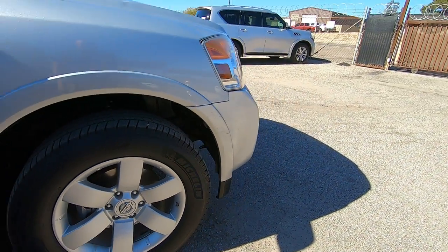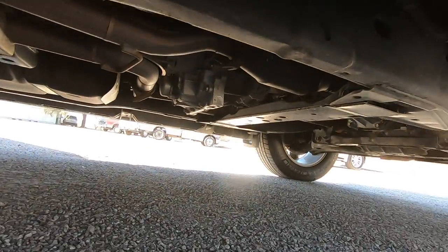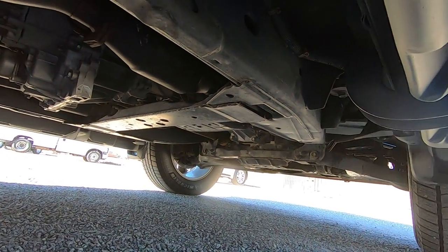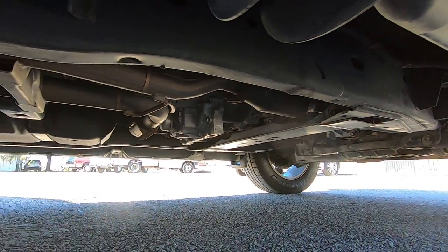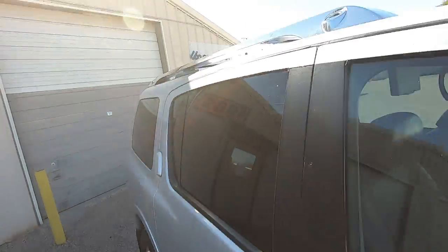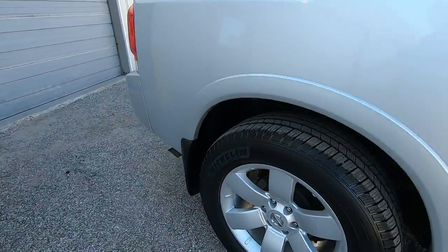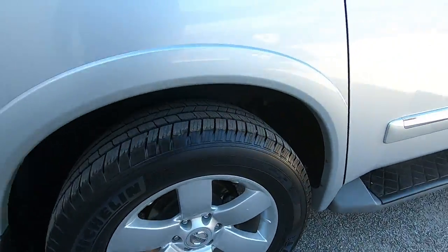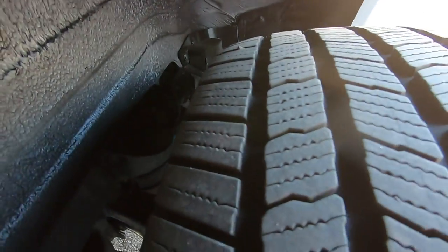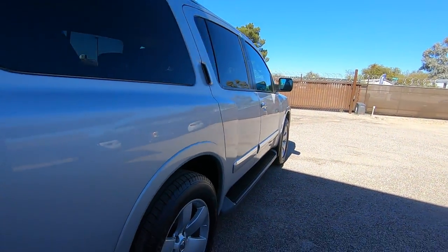Tires — they're Michelins. The fronts look like they're about 60% tread. My job in these videos is to make sure that whatever's wrong is disclosed — anything we know that's wrong, you're going to know. Rear Michelins — they look like they're probably at least 50%, maybe up to 75% tread.